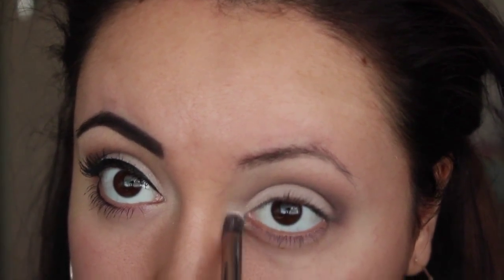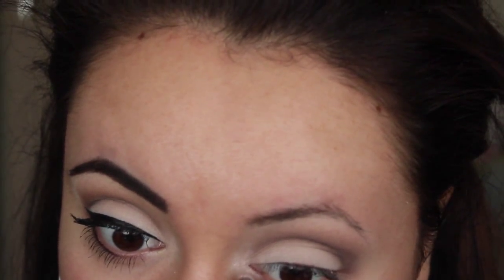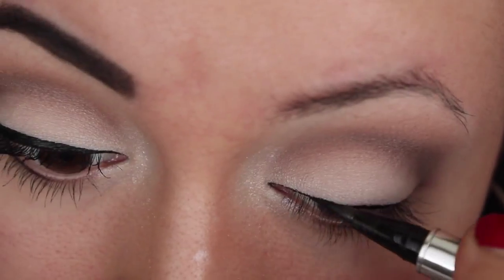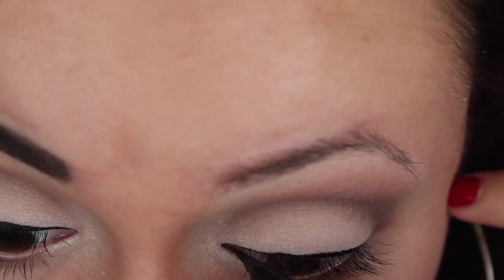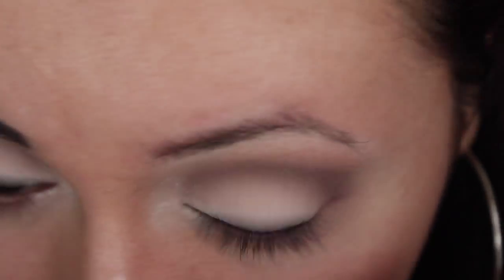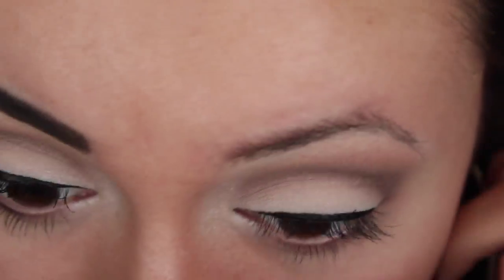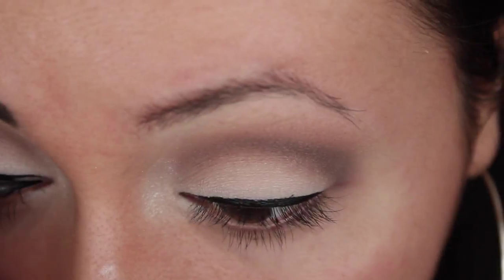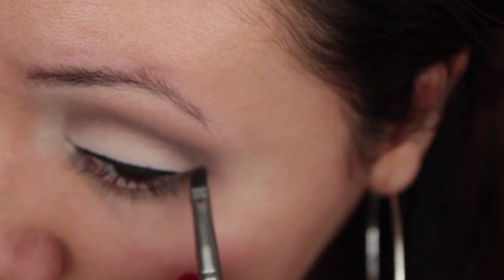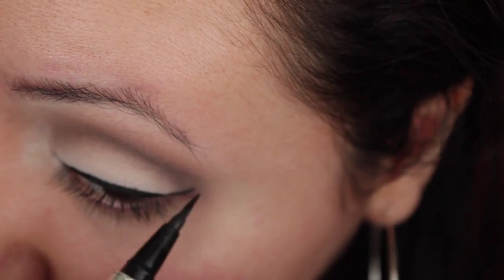For my inner corner I'm taking a slightly shimmery white color and popping that into my inner tear duct area. Now I'm lining my lash line with a pen liner — it makes it easy to create a very thin line because Selena never had that extreme winged Egyptian princess look; we're just enhancing the lash line. Selena was also a fan of winged liner, so I'm going to do that. A quick trick: I like to take eyeshadow first and stencil out where I need to draw my line, since eyeshadow is less permanent than liquid liner.